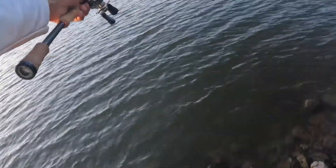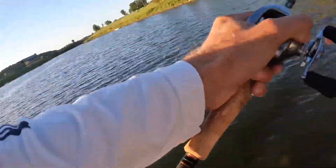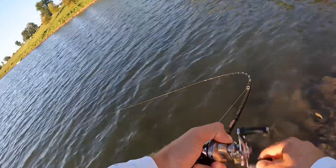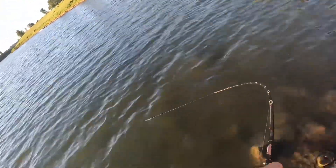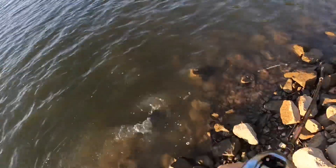It does have a really nice flapping, fluttering action when you work it like this. We're way off the back of that rock — good fish, guys!